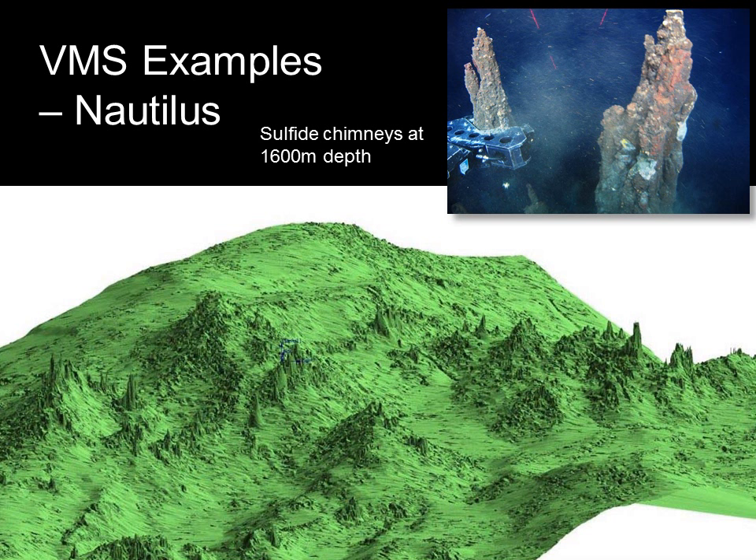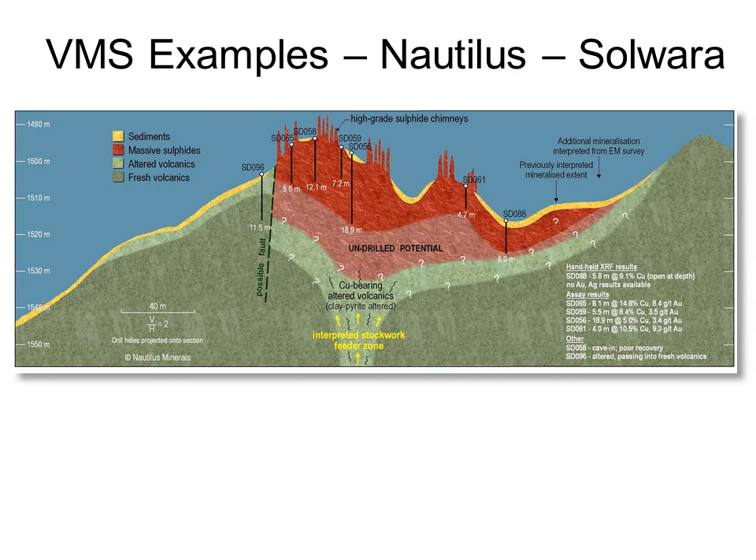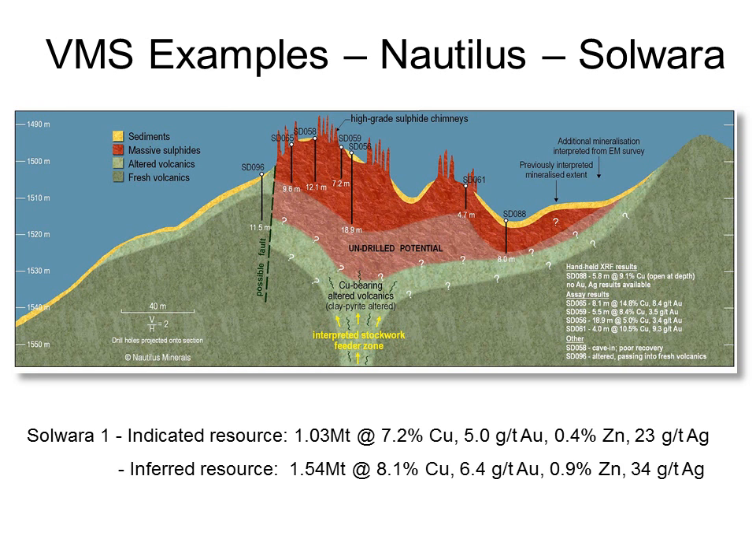For environmental reasons, only extinct smokers were targeted. Once the hot water stops flowing, the cold and lack of nutrients cause the abundant sea life to move away or die, so extinct smokers are devoid of significant sea life and are not an environmental issue. In a cross-section of the Solwara 1 VMS based on mapping and drilling, we can see the mass of sulfides in red and the alteration associated with stringer zones in pale green. Although the resource is relatively small — just 2.5 million tons — the grades are exceptionally high, with a copper grade of almost 8% and a gold grade of over 6 grams per tonne. There have been at least 18 other deposits discovered in this cluster.